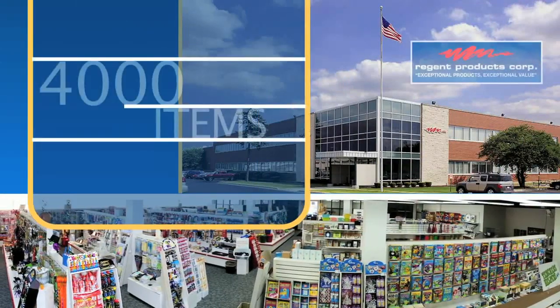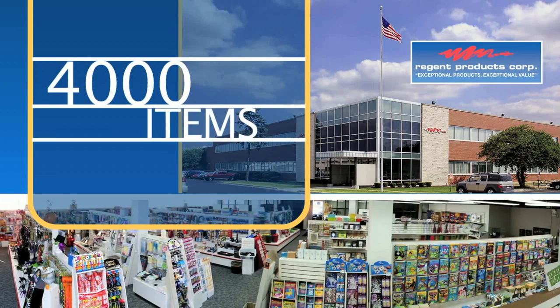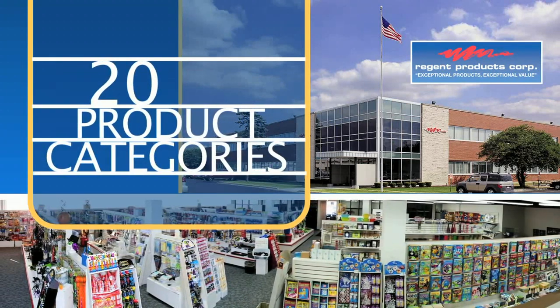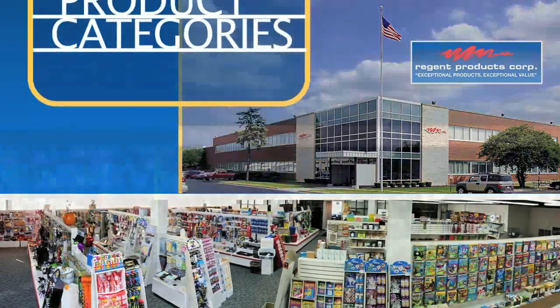Since 1985, Regent Products has become a leading supplier of more than 4,000 extreme value general merchandise consumer packaged items for retail stores in more than 20 product categories.